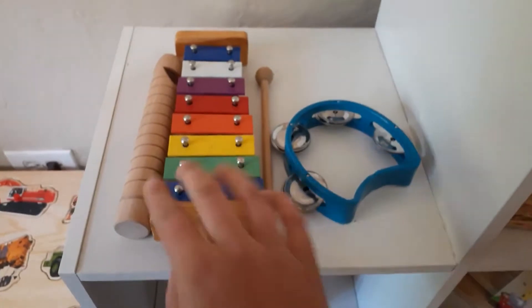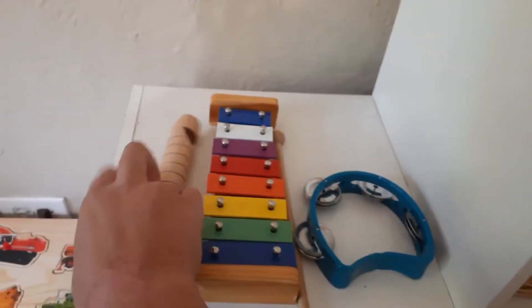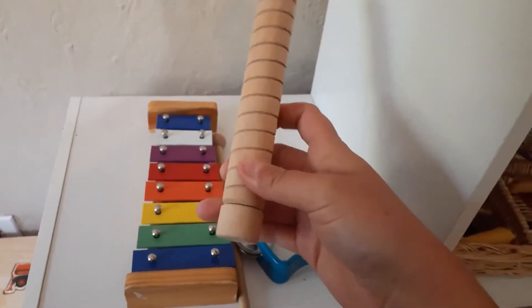Musical instruments are a xylophone of course, a little shaker, and a blow whistle that you pull the bottom.